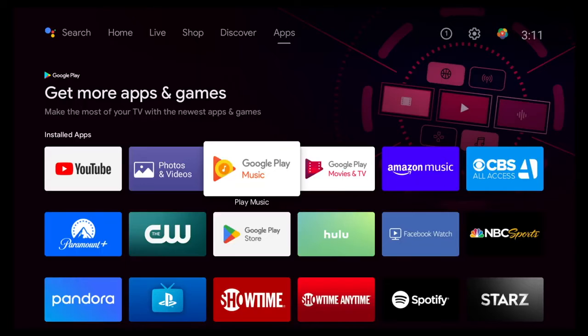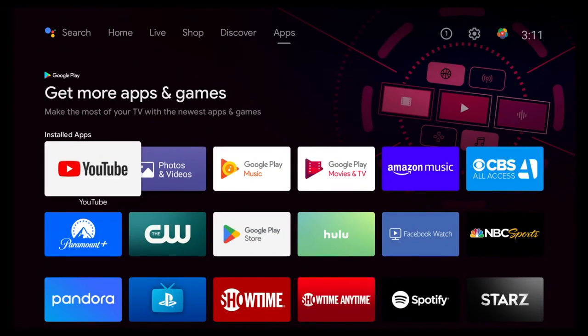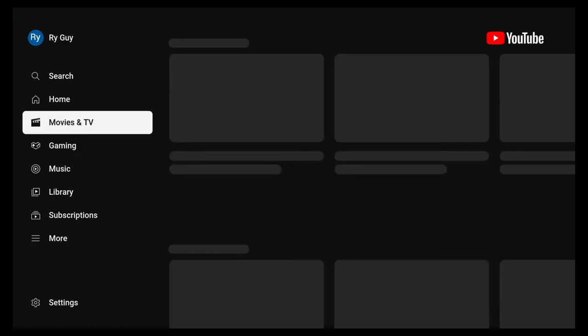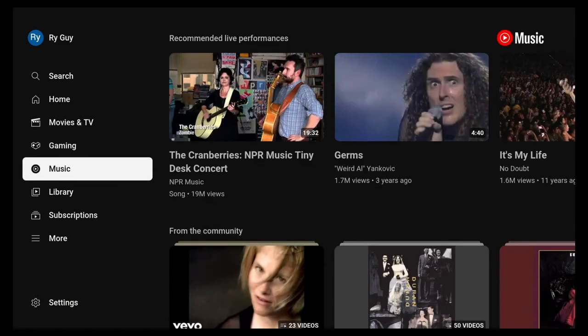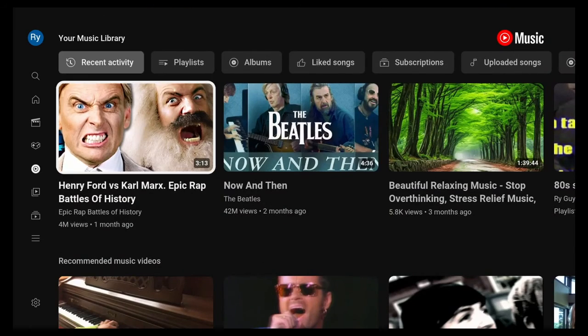Android TV users, Google TV users, you have your options. And even if you don't have either of those platforms — if you're on a Roku, a Fire TV, Apple TV, or even on your phone or a tablet — you can go through YouTube and get to your content that way.